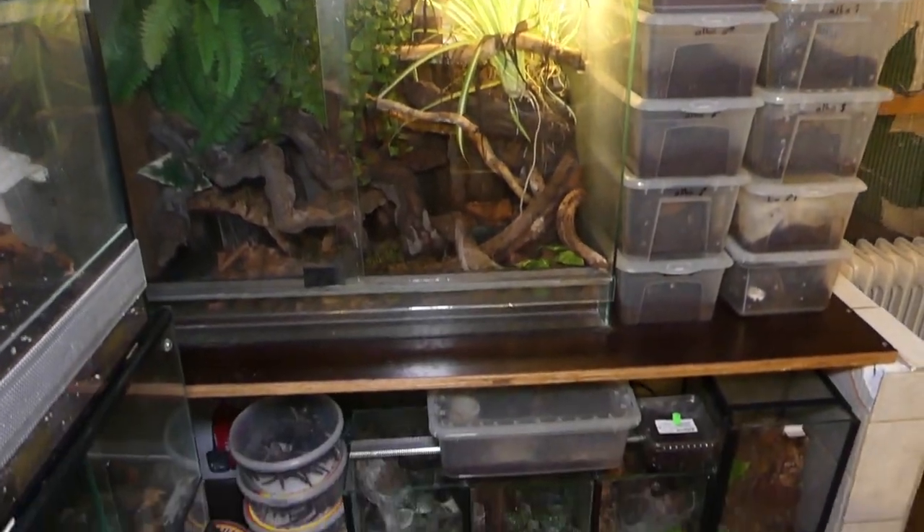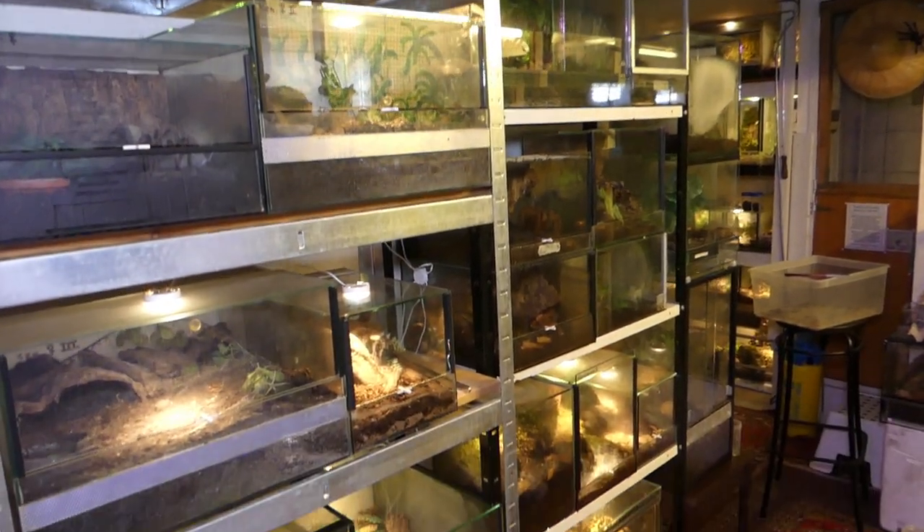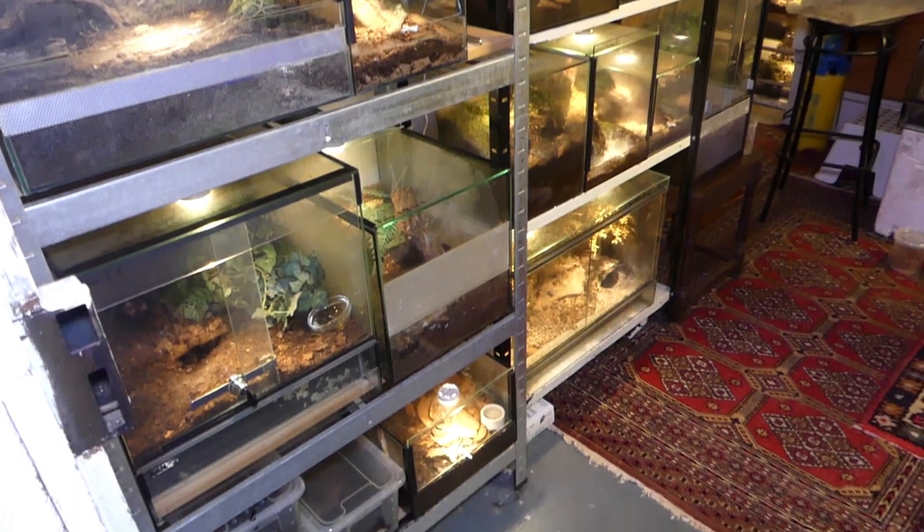This is a spider room somewhere in Germany. Time again to feed the tarantulas in my collection.